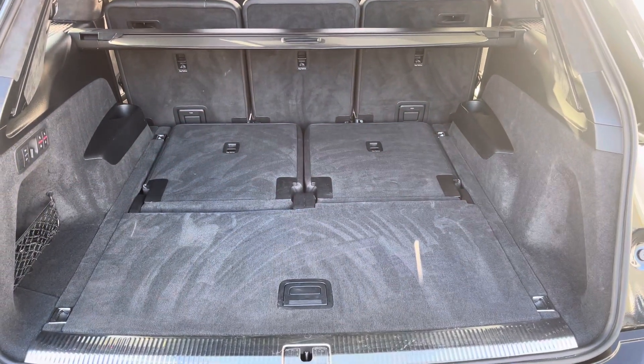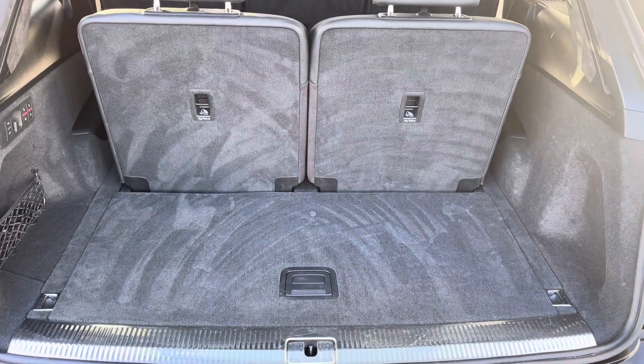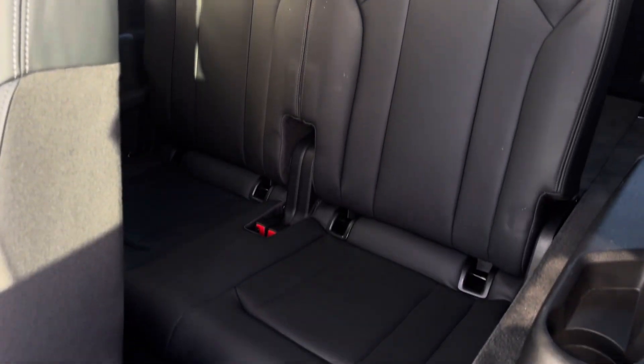Enough room inside the boot for four adult-sized suitcases to be placed in, and with the two additional seats up there is enough room for a couple of carry-on bags. Both additional seats feature Isofix as well as a cup holder either side.